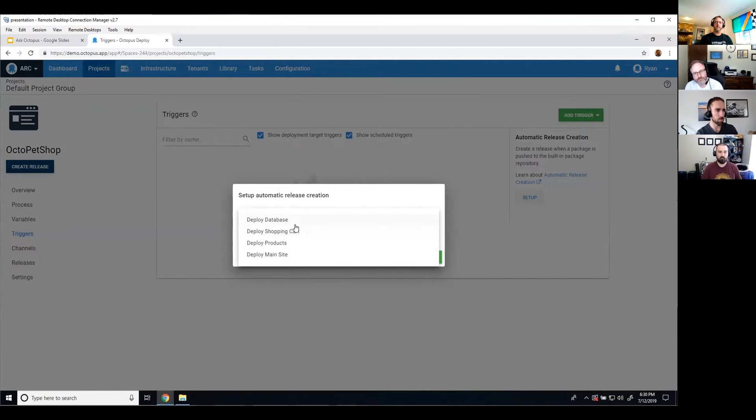You click set up and you basically choose a step that has a package assigned to it. You can say: whenever a new package is uploaded for this step, I want you to create a new release automatically. You usually want this to be tied to the package you upload last — you wouldn't want it tied to, say, your database package if that gets uploaded first, and it creates the release before your other three packages get uploaded.